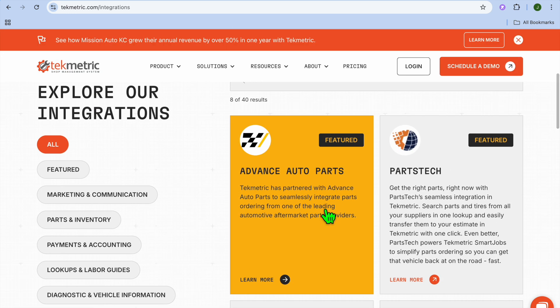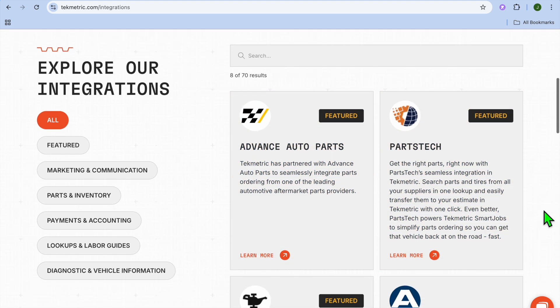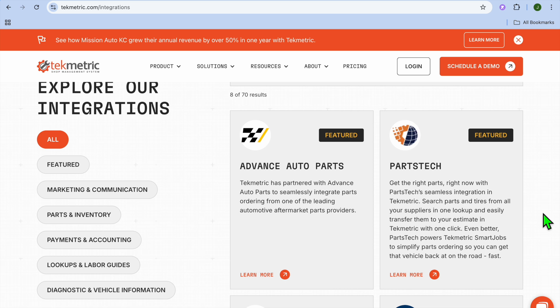If we check out their integrations, you can see right here that you can integrate Techmetric with numerous platforms. Scrolling down and tapping 'load more' reveals even more integration options. Now, the only drawback I would mention is that there is a learning curve — while it is user-friendly, certain advanced features may require additional training to utilize effectively. Also, some users have noted that certain features require integration with third-party tools, which may incur additional costs.